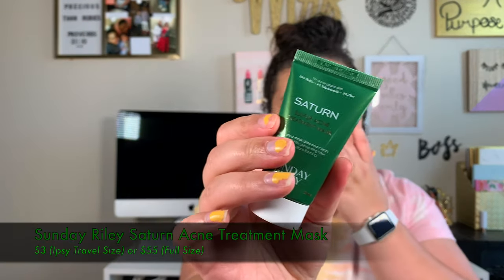One more thing I added on was this little sample — the Sunday Riley Saturn Sulfur Acne Treatment Mask, a medicated mask that dries and cleans up acne while preventing new blemishes from forming. This was three bucks as well. My skin has been going bonkers lately and I'm not sure why. It's 10% sulfur, 4% niacinamide, and it's highly potent with tea tree oil, which is really good for breakouts. I'm probably going to use it tonight.